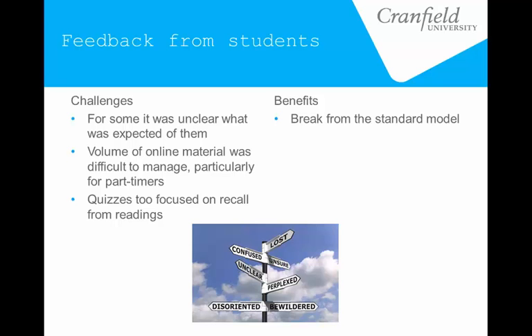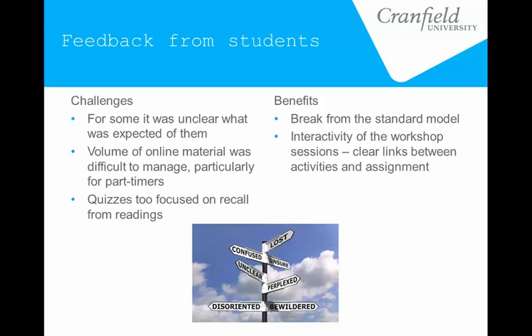But they really appreciated the fact that it was something different. This module came at the end of their taught modules and they liked the fact that it was something a bit different to end on. They really appreciated the interactivity and thought it was a really interesting way of using class time. Working through problems in small groups — almost every single time, we'd give them a time limit and they would almost always ask for more time. So they were really quite engaged with it. They liked how it linked quite clearly with the assignment, and they really liked the field trip — having all this background material and then getting to see it in a real context.